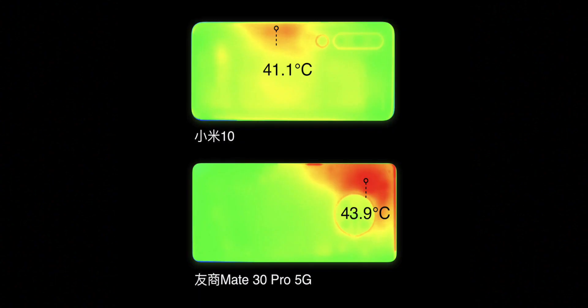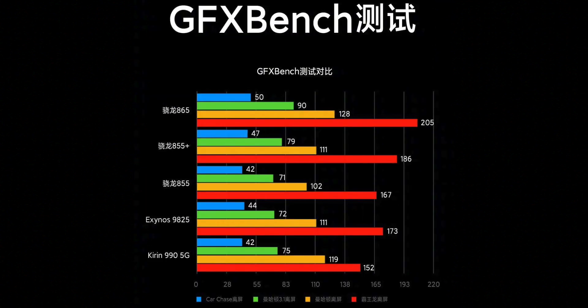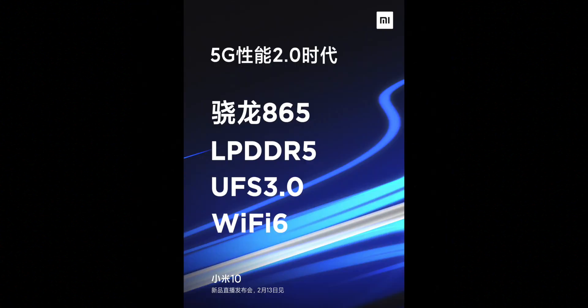They also compared it to the Mate 30 Pro 5G — obviously a much more expensive phone than either the Mi 10 or Mi 10 Pro. The vapor chamber here is bigger than that one, and Xiaomi filmed both phones with an infrared camera to show where the heat was. There are many aspects to consider beyond just the hardware — the processors and software with their Android skins are different too — but it's good that we've got a bigger vapor chamber; every little helps.